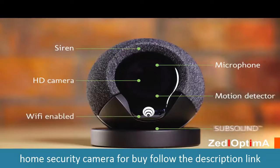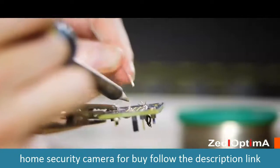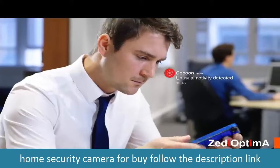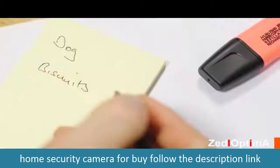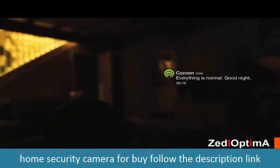Cocoon is packed with high-quality sensors that work together to measure changes in your home that may indicate something isn't quite right. Our unique sub-sound technology means Cocoon can sense activity in your whole home, not just the area it can see. Cocoon provides protection how and when you need it, so you can take action and feel safe — whether you're traveling, at work, or just heading to bed at night. Cocoon is looking after what you care about most.